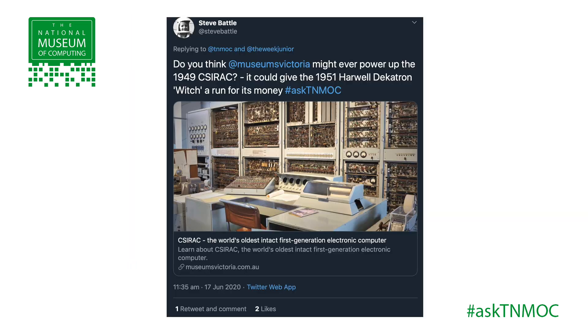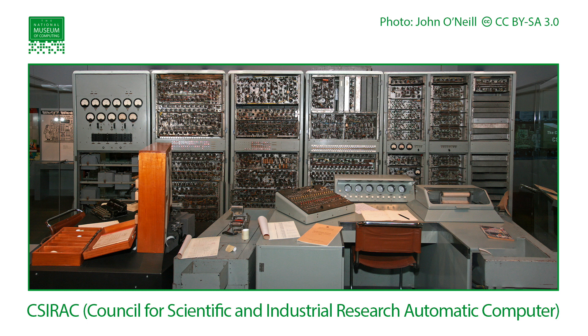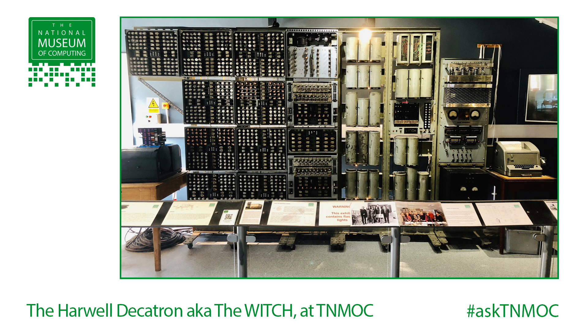We've had a question from Steve Battle, who's asked us about one particularly interesting machine: Do you think Museums Victoria might ever power up its 1949 SIRAC? It could give the 1951 Harwell Dekatron WITCH a run for its money. Not many people might have heard of SIRAC — it's analogous to the Harwell Dekatron WITCH, which is a very, very large, impressive machine at TNMOC.